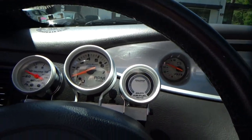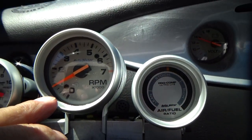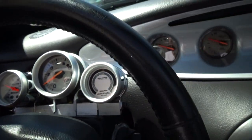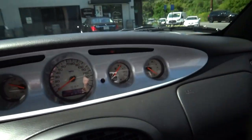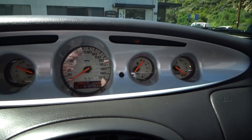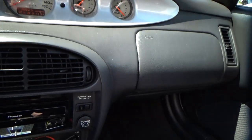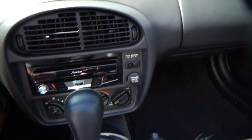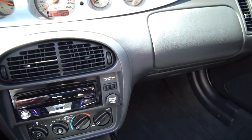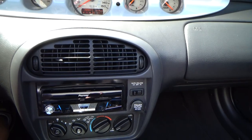Inside you have a boost gauge, tachometer, and an air-fuel ratio gauge — you don't really need that but it looks cool. The odometer reads 38,805 original miles. These have what's called a sports stick: it's in drive normally, but if you go one back you can drive it like a manual.